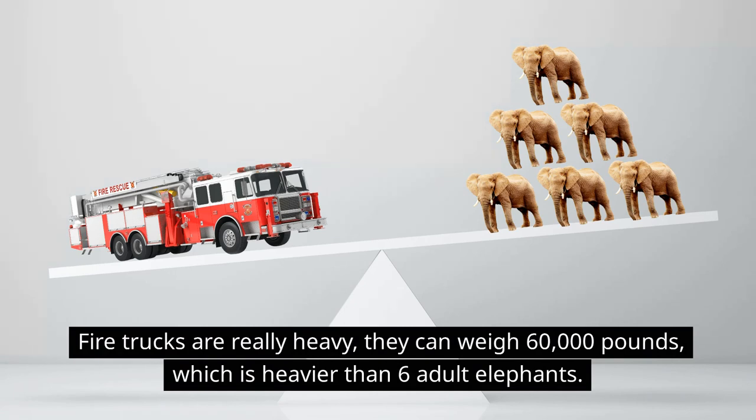Fire trucks are really heavy. They can weigh 60,000 pounds, which is heavier than six adult elephants!